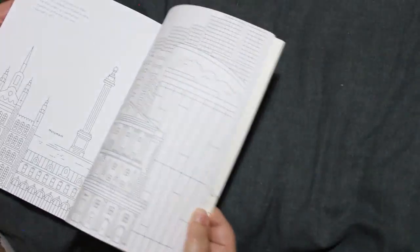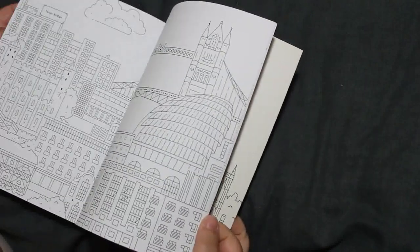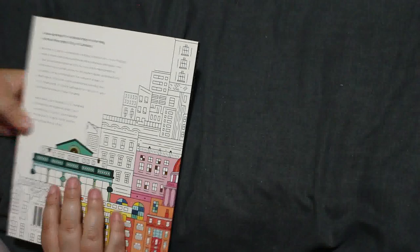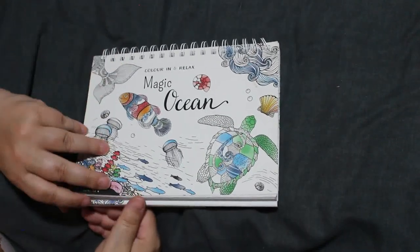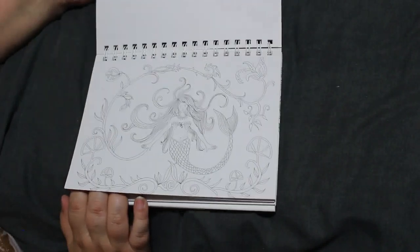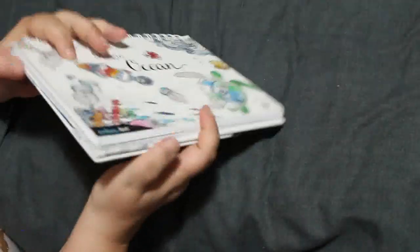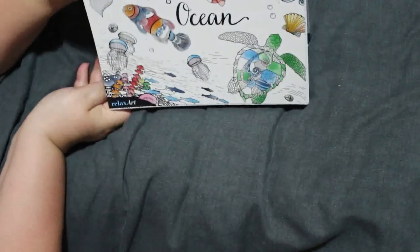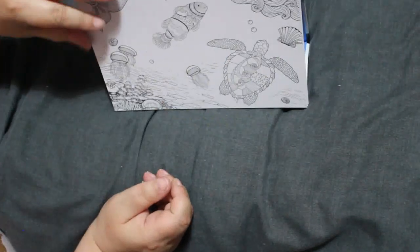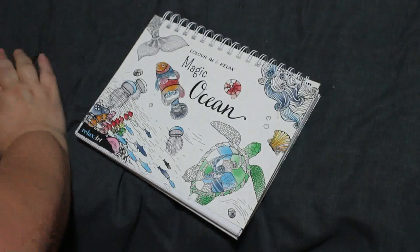You don't have to colour it to look historically accurate — you colour it however you want. There's the Shard, Great Fire of London, Liverpool Street. It's a great book, just haven't had a chance to colour in it. Then there's Colour and Relax Magic Ocean — these were in the shops for about £3.99. I've got two other ones as well; they're only really small. Once you've coloured it you can put it on display and have a different picture every day. They are single-sided too.